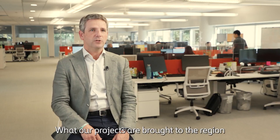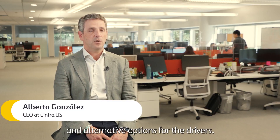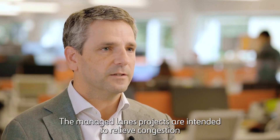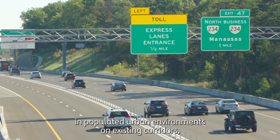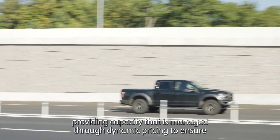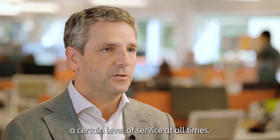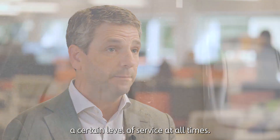What our projects have brought to the region is reliable transportation and alternative options for drivers. The managed lane projects are intended to relieve congestion in populated urban environments on existing corridors, providing capacity that is managed through dynamic pricing to ensure a certain level of service at all times.